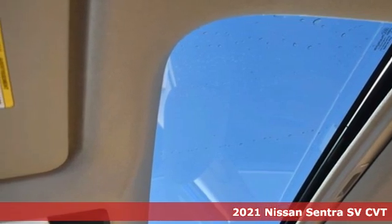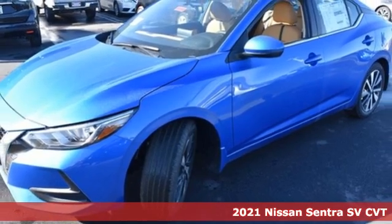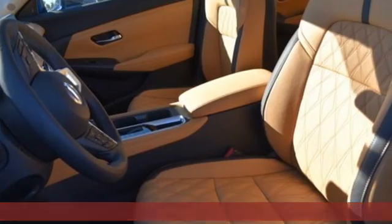It's a new 2021 Nissan Sentra. Thanks to a combination of fuel economy, room, and fun, and a wealth of touches, the good life is within reach.